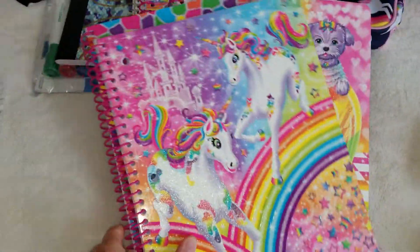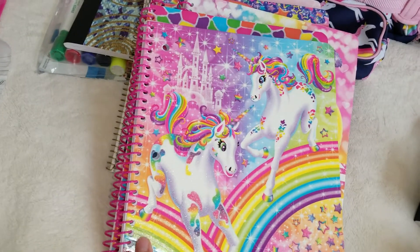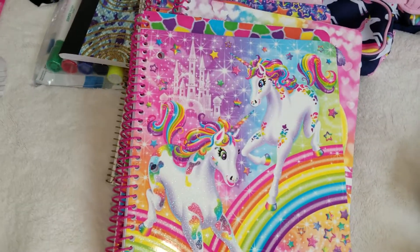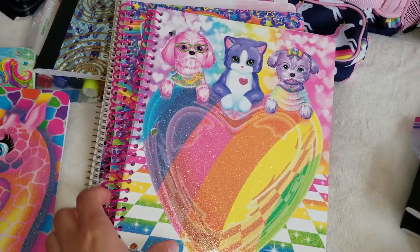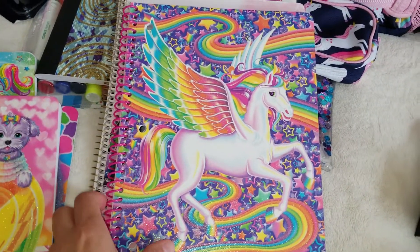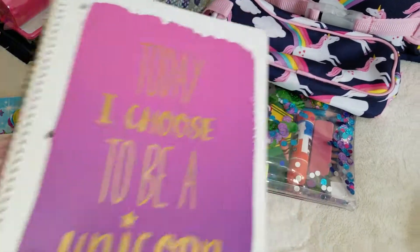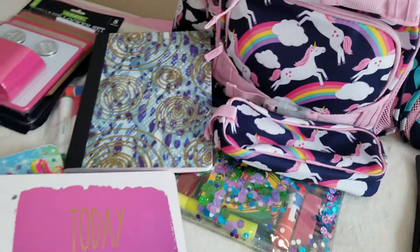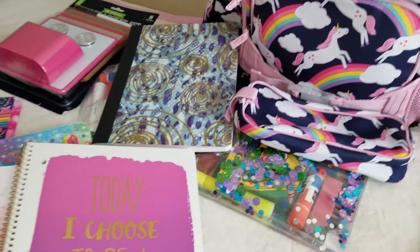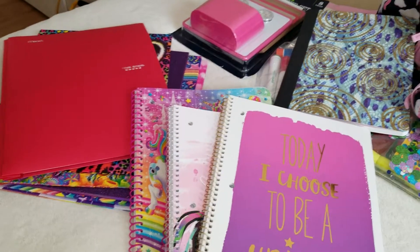She has an extra pencil case for extra stuff, which is great. The spiral notebooks with pictures — that's what I was talking about. They have spiral ones with wide rules but for regular notebooks with fun pictures, those don't really exist. These are for my third grader — I love the bright colors and fun designs for elementary school kids. My girl likes unicorns, so this is going to be her unicorn year.